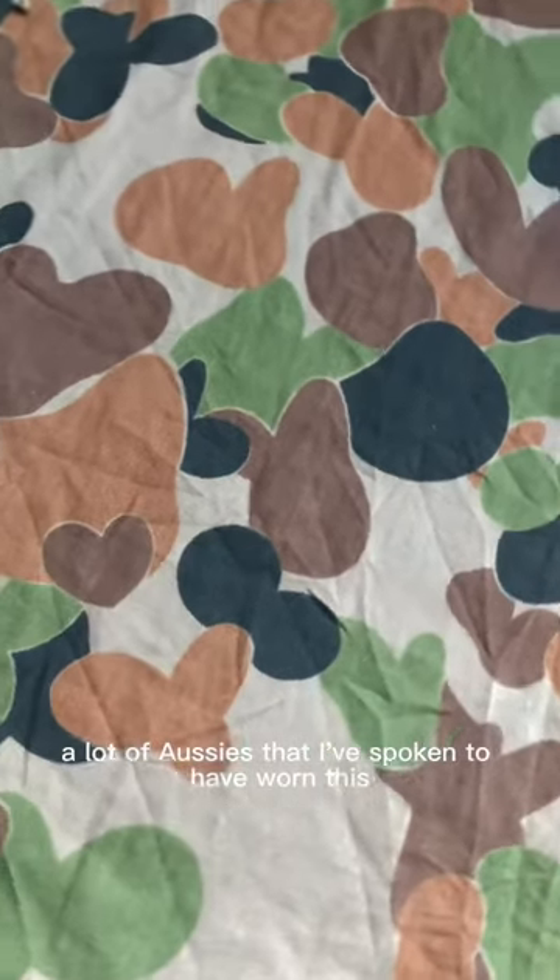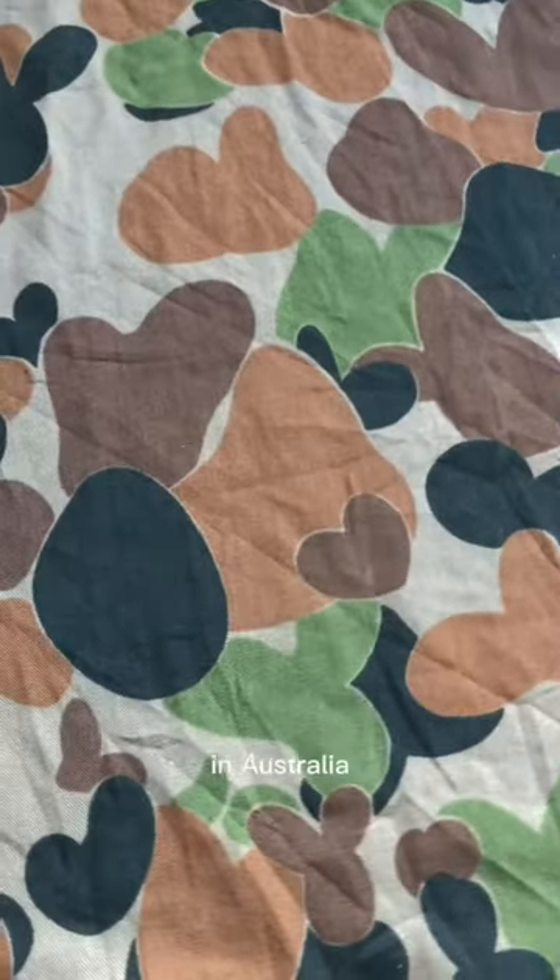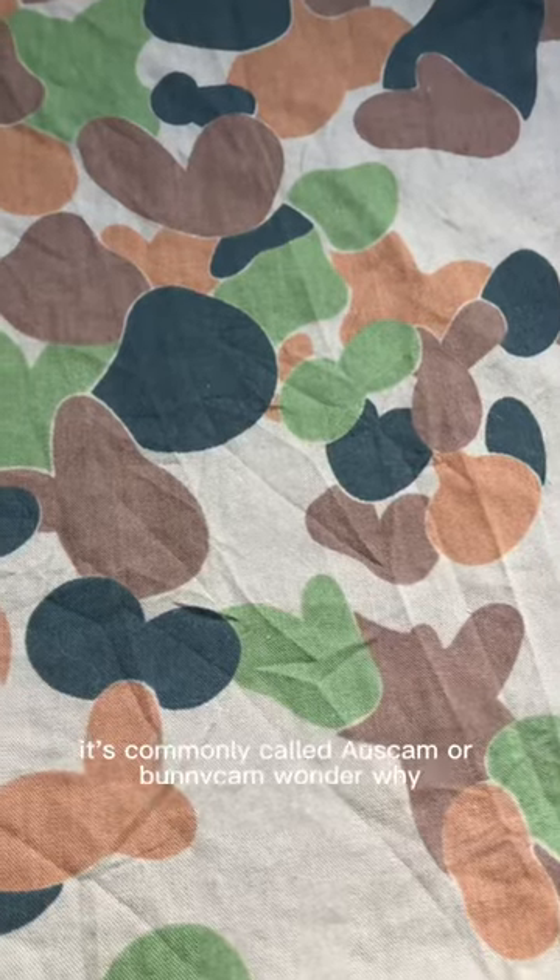A lot of Aussies that I've spoken to that have worn this said that it works really well in Australia. It's commonly called OSCAM or BUNNYCAM. Wonder why? And there are some rather phallic looking spots that make for a very easy laugh.